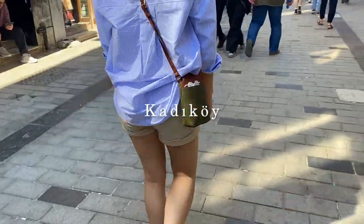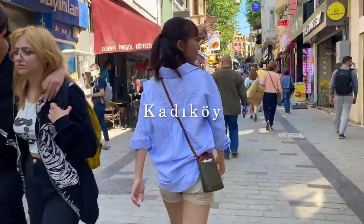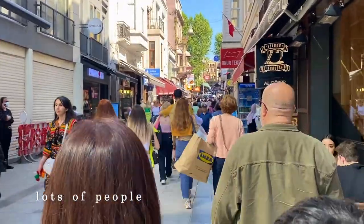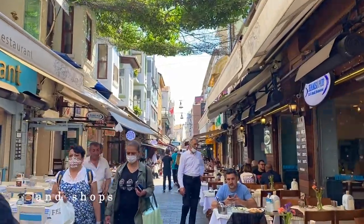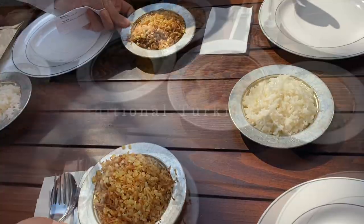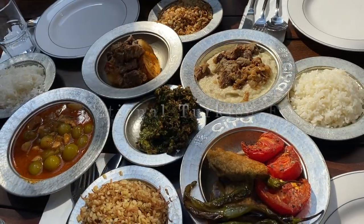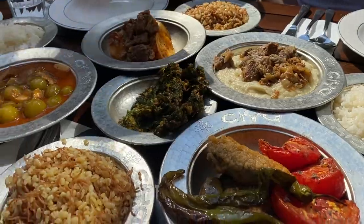And now we are in Karaköy, and as you can see there are a lot of people and the atmosphere is much more modern than in the traditional downtown parts of Istanbul. In Karaköy we had some traditional Turkish food, which is apparently forgotten in modern-day Turkish cuisine.